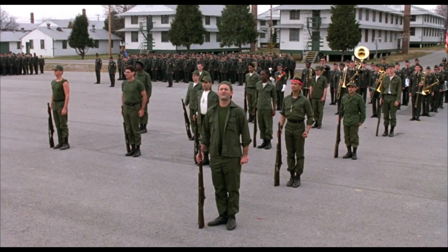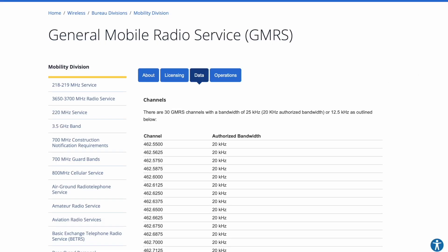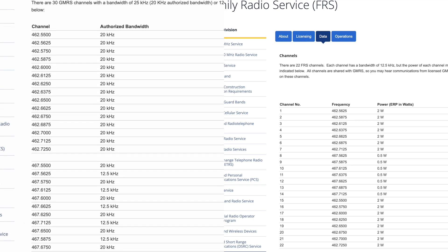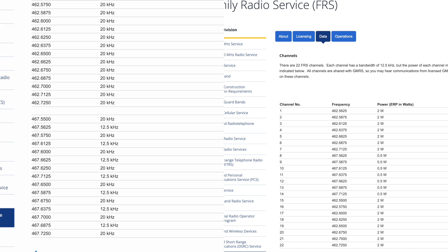Notice that key verbiage in there: it's issued to an individual. Moving on and looking at the other tabs, we have information about the licensing — it's good for 10 years. Now looking at the data and scrolling down at the channels available, I'm going to have a side-by-side with FRS because they share many of the same frequencies, but with GMRS you get more power. As you can see, FRS is really limited.